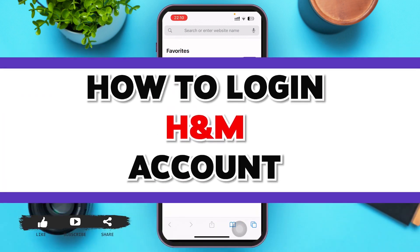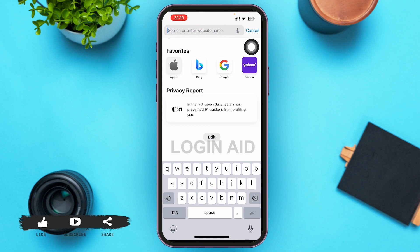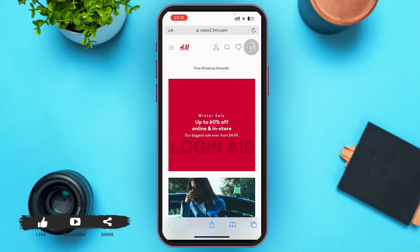In today's video, I'm going to guide you guys on how to log into H&M — this will be the website version. Go ahead and open a web browser of your choice, and in the search bar type www.hm.com. After you do that, press the go button, and within a matter of seconds you'll be redirected to the H&M homepage.